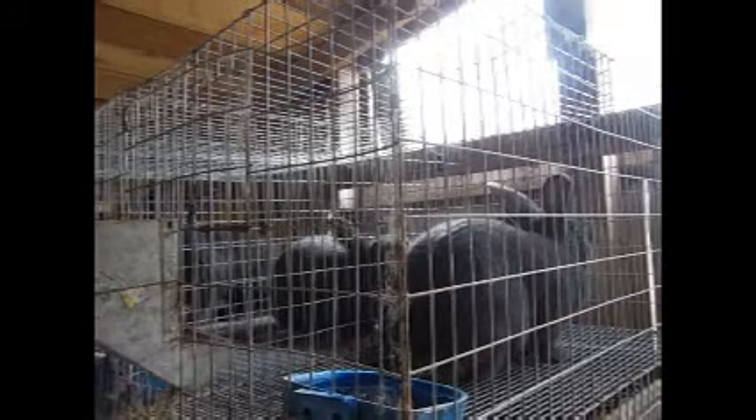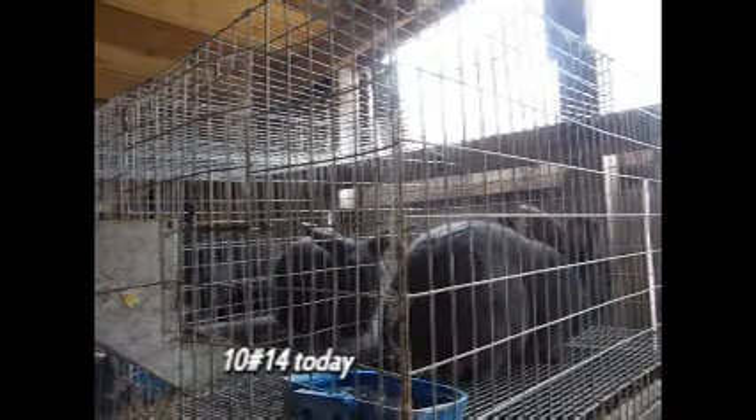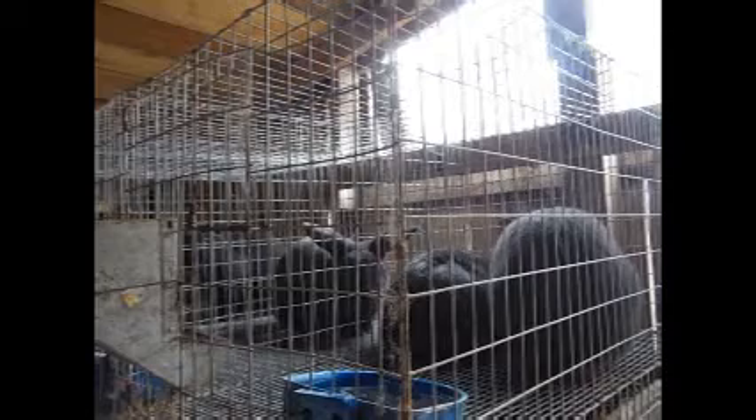I want to breed a little bigger, so I'm putting her with my biggest blue buck, Tacks. I'm proud to announce that after some time and some work, finally all my blue bucks are now registered.